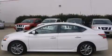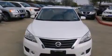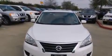This is a brand new 2013 Nissan Sentra. It has a 1.8-liter 4-cylinder engine and an automatic transmission.